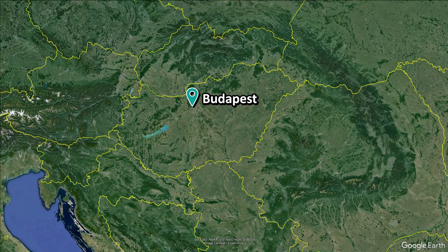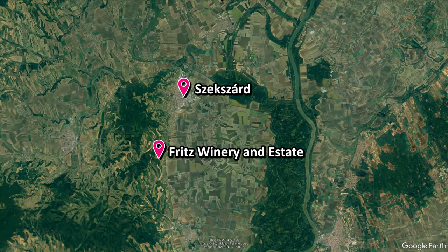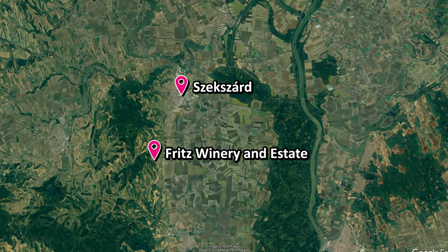Today we are in the region of Saxerd, a roughly two hour train ride away from Budapest, and an area that's famous for its local wine.